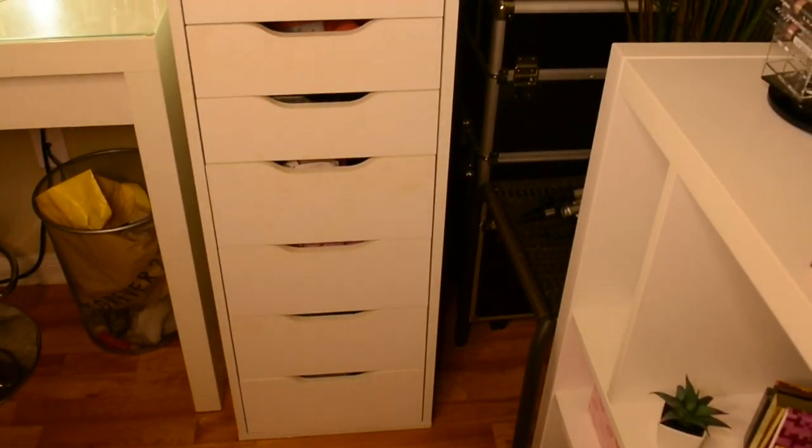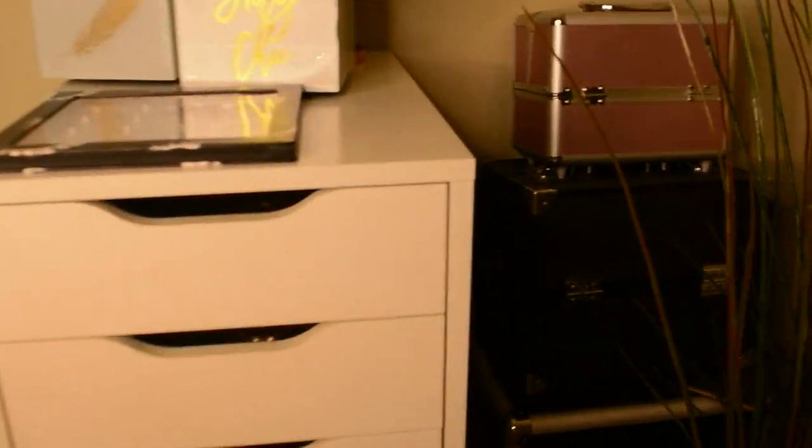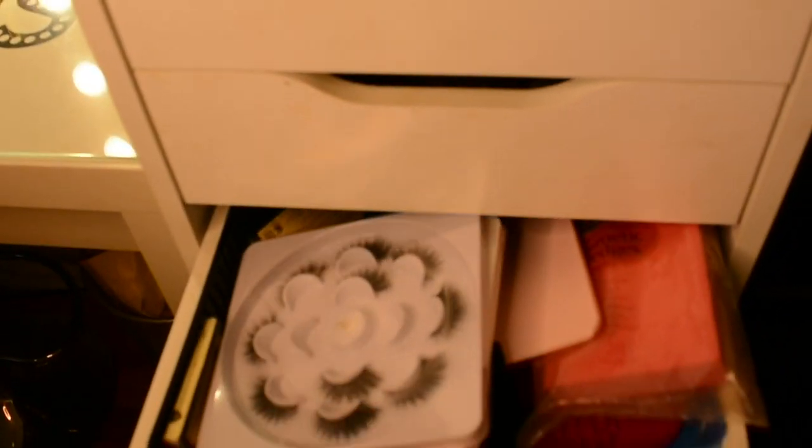These drawers — this shelf comes with a lot of drawers, I'll try to remember what the name is and link it below. It holds my sunglasses, I believe I have lashes, and a bunch of other stuff.